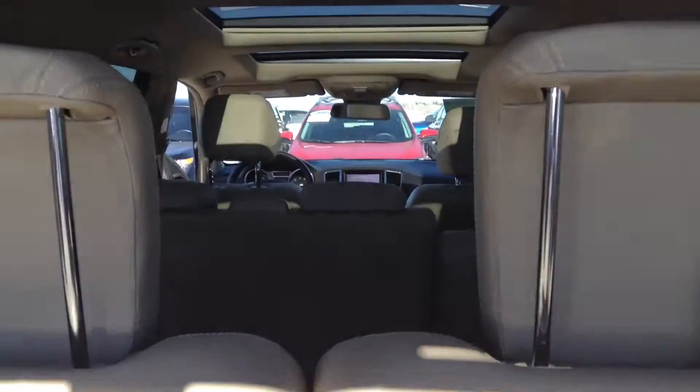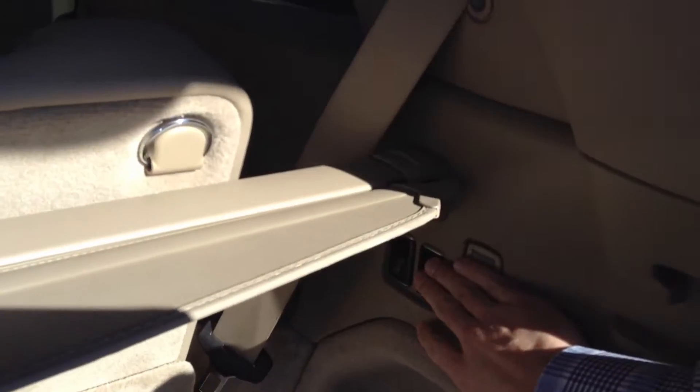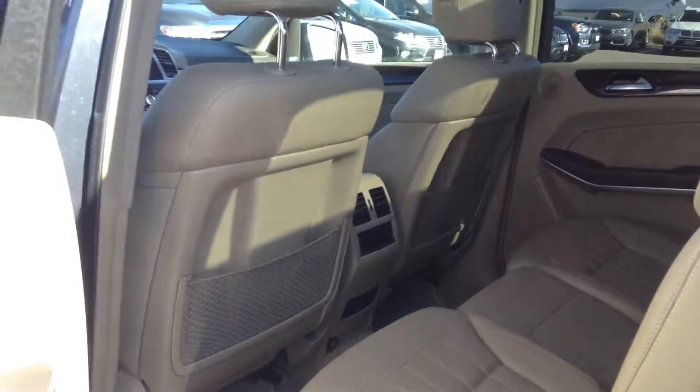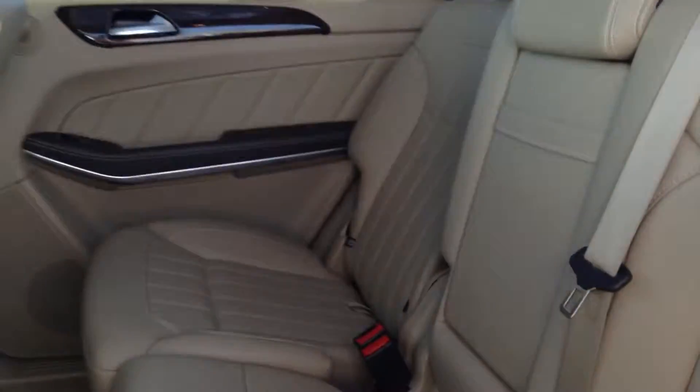As you can see, we have third rows here with the push-down buttons for the third row seating, which makes it nice and accessible. The headrest is in the way on that one there. But yes, a very, very nice trim and interior finish here.